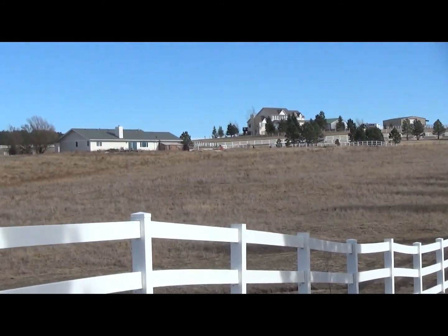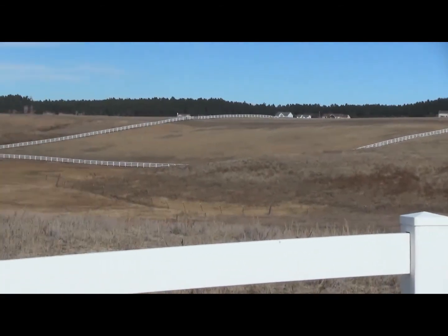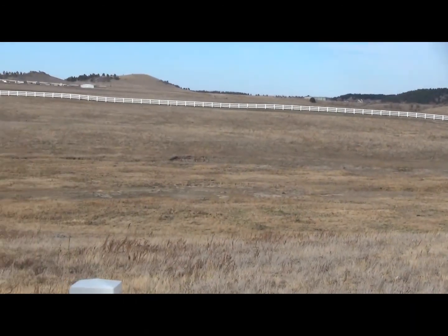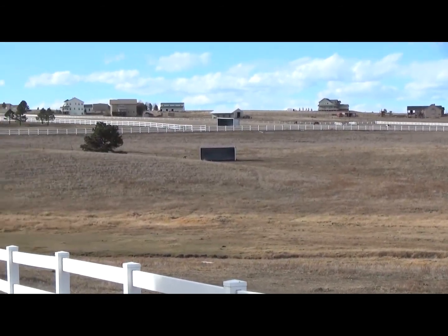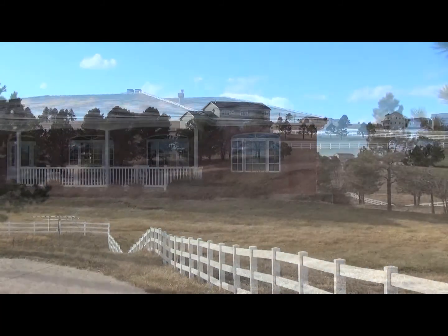What you're seeing here is what I refer to as the north turnout. The exact acreage I do not know, but it's an amazing amount of grass with Cherry Creek in the bottom. You'll notice it's extremely large — the property follows the white fence that you've just viewed before this north turnout.